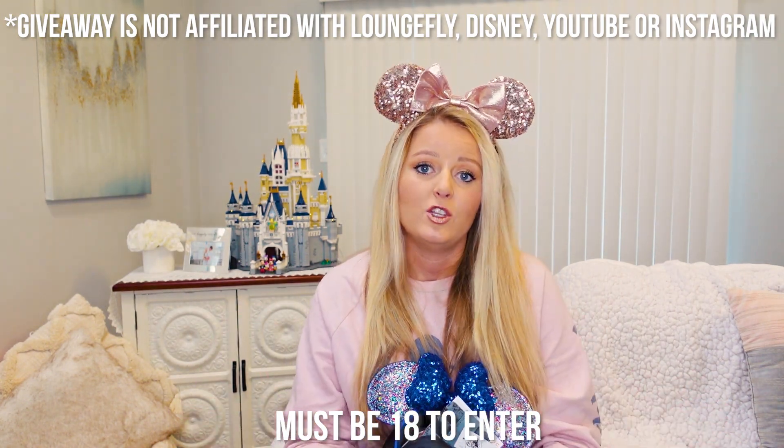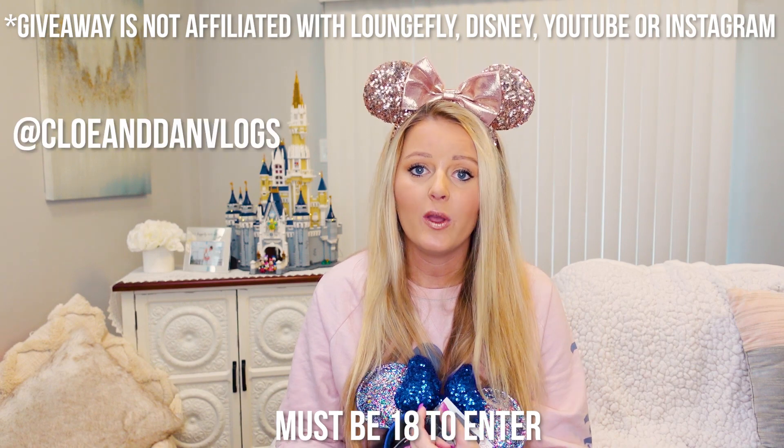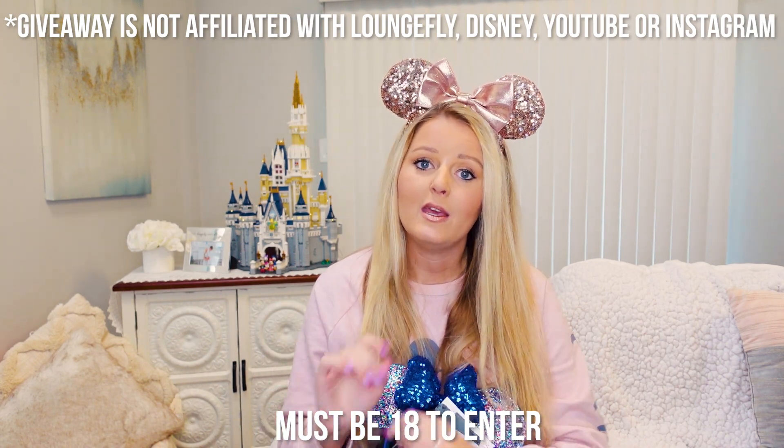The giveaway is only limited to U.S. residents. To enter, subscribe, go to our YouTube Instagram at ChloeAndDanVlogs and make sure you're following us there, and also on my travel agent Instagram at MrsMouseTravel underscore MVP — all linked down below. Comment two of your friends' names on the post at ChloeAndDanVlogs. For an extra entry, share that post to your story, and for another extra entry leave a comment below about your favorite Disney ride. The giveaway runs through March 17th at 9pm. Good luck to everybody who enters, and I hope you enjoyed this Disney Outlet haul. Don't forget to like and subscribe!